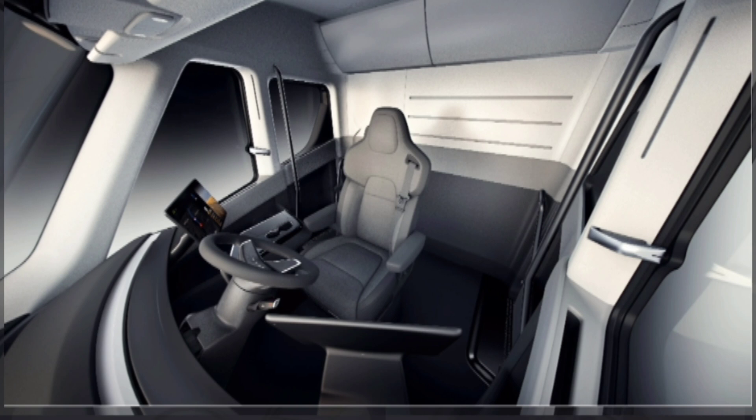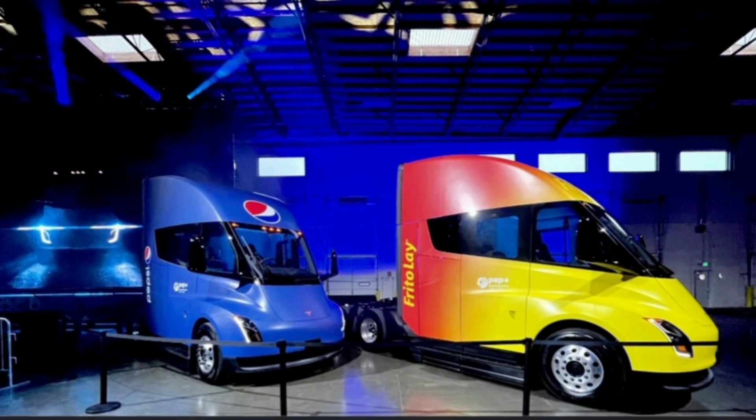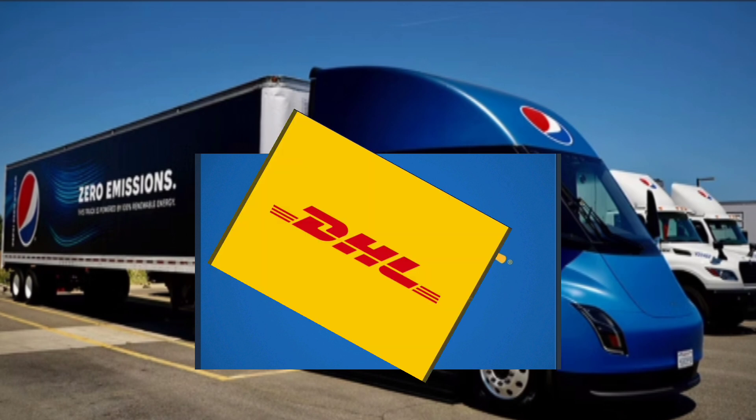The first customer Tesla ever delivered this truck to was PepsiCo. They've been using them for up to a year now and are very happy with the results. There are many more companies going to be ordering Teslas so they can save tons of money with these new electric trucks — already online are Walmart, DHL, and many more. The Tesla Semi is coming to change the industry forever. Keep tuning in to see what's going on with the automotive industry, Tesla, and big tech. See you next time.